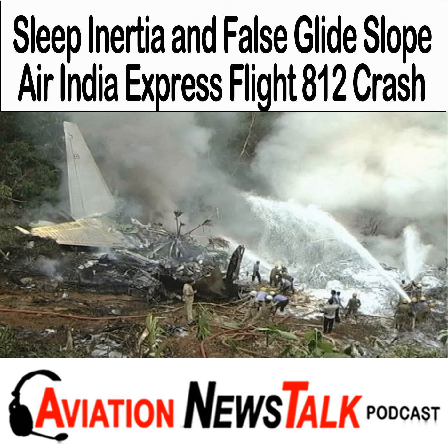Have you heard of sleep inertia and how it can impact your performance as a pilot? And what about false glide slopes? Do you know how and where you might encounter them while flying an instrument approach? Both of these phenomena played a key role in the fatal crash of an Air India Express 737, and we'll talk about how these factors can affect you as a GA pilot.